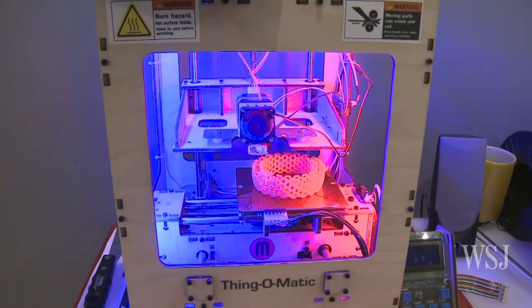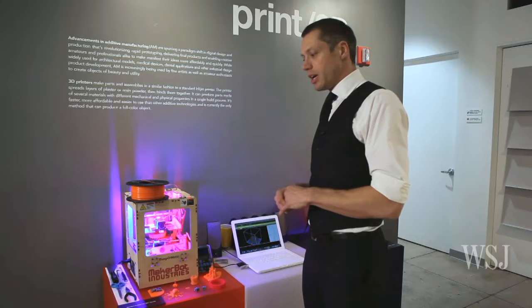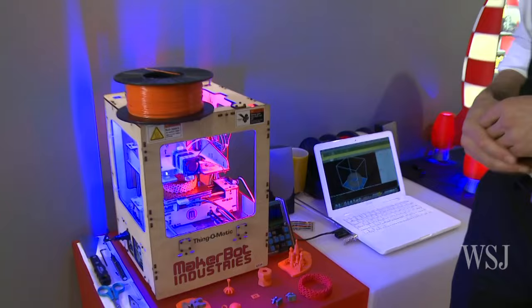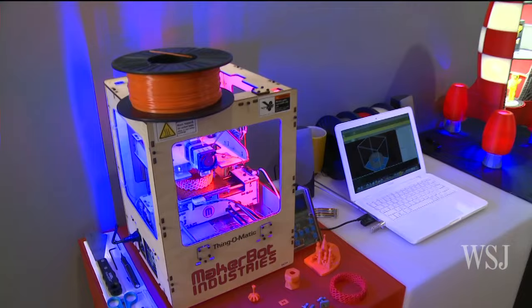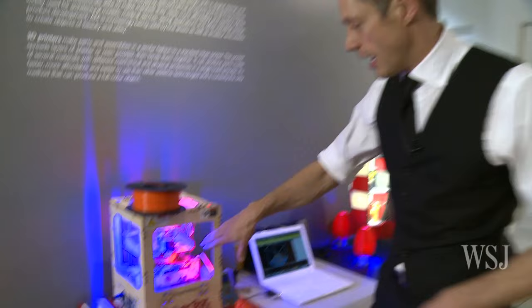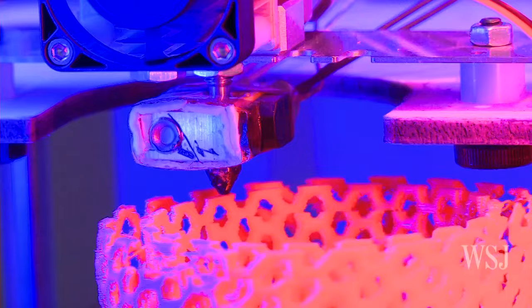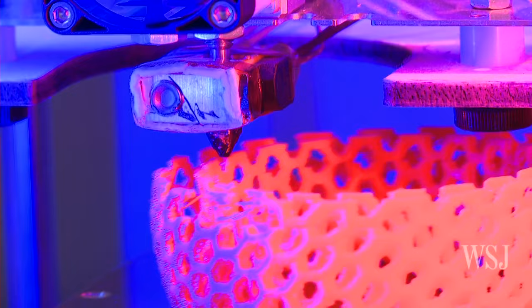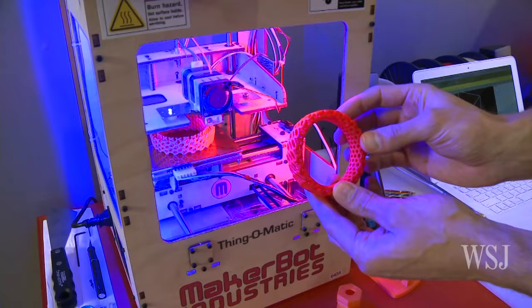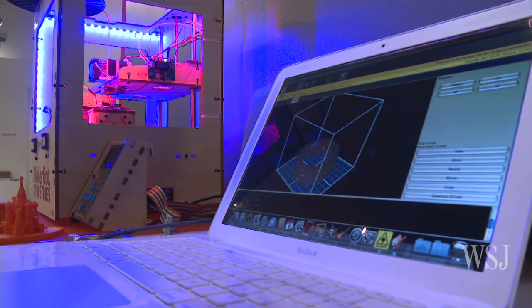This is called a Thingomatic from MakerBot Industries. They have a number of different versions but this one is called a Thingomatic. It's a great example of how this type of manufacturing is now within the realm of the average consumer — these products retail between $1,100 and $2,000 and offer us the ability to start creating products ourselves on a desktop. You can see how this is creating a three-dimensional object using two-dimensional printing. It has a platen at the bottom which is moving, and then plastic is squirted out onto the surface to create successive layers, eventually ending up with a product like a finished bracelet. This can be done in a number of hours, on your desktop, controlled by a very simple computer program.